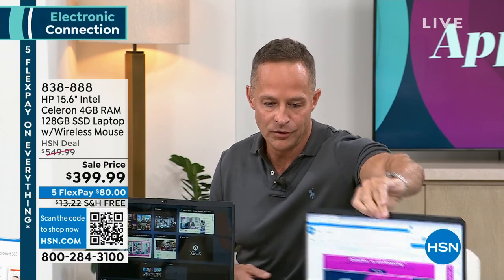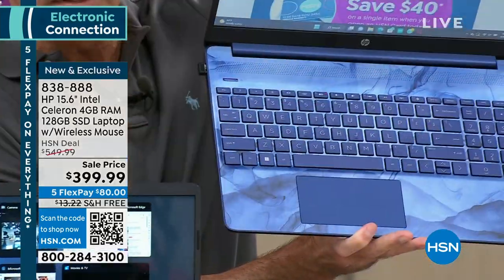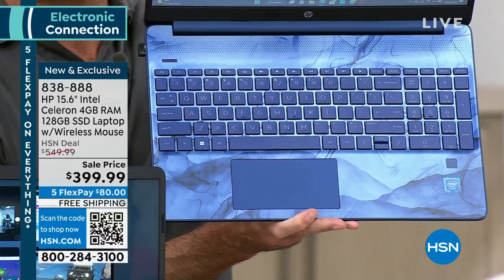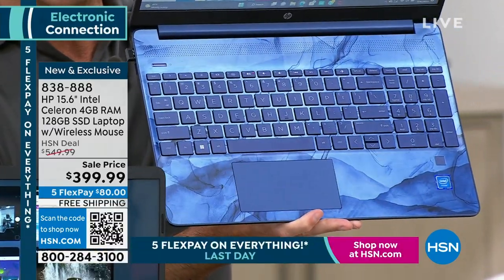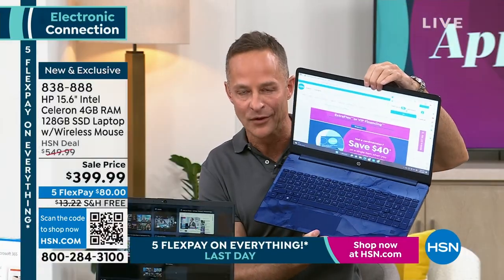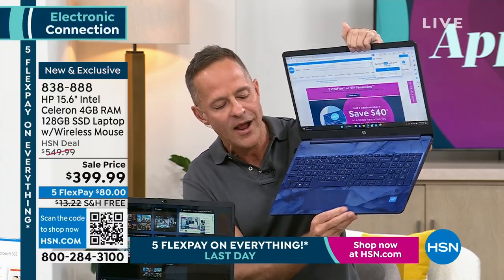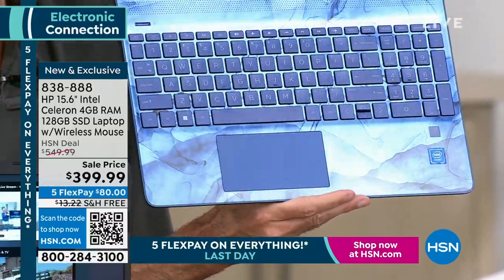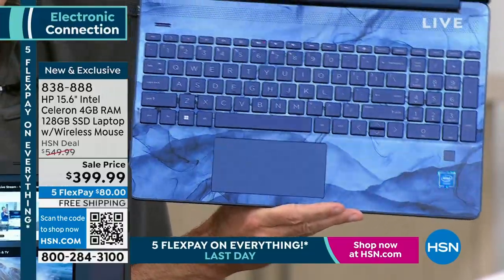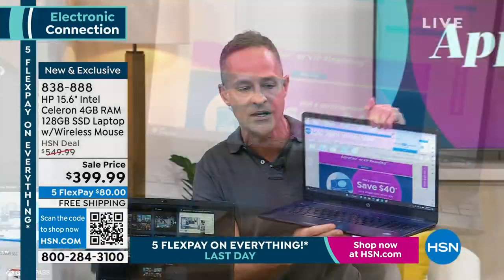Let me show you these two colors. The blue — this is the most limited color as well. You won't find this color anywhere else but HSN and our sister network QVC. You'll find the rose gold and the silver, but you won't find this blue with its incredibly pretty face plate. It sort of looks almost like a gemstone type of coloration and saturation. This is exclusive here and has been our most popular, most limited color.